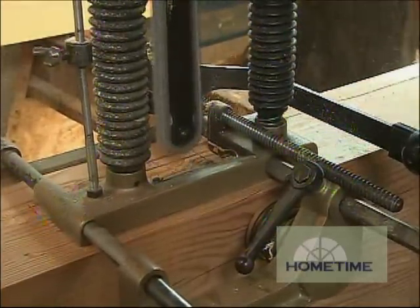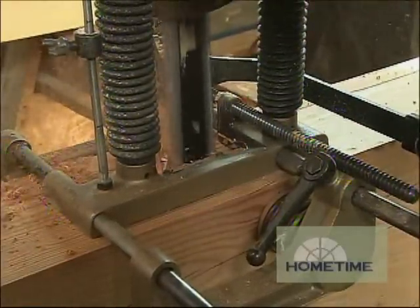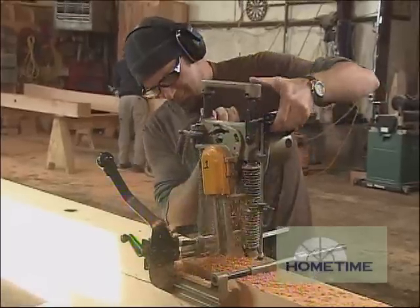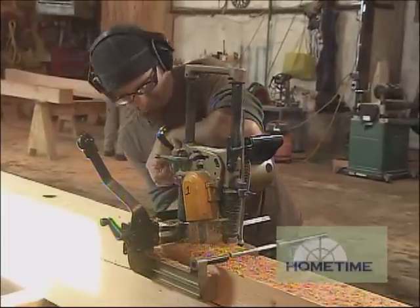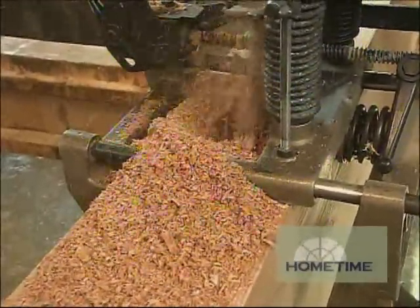It's easy to do a round hole, not so easy to do a square one. We have a chain mortiser — it's kind of like a three-pronged chainsaw that we plunge down into the wood to make a nice rectangular hole. We clean it up with a chisel just to make sure all the edges are sharp and clean so that we don't bump it with the tenons when we're fitting everything and putting it together.